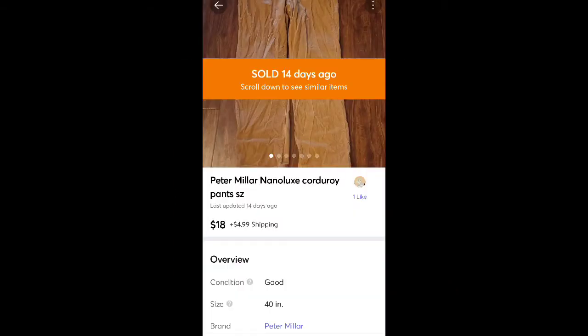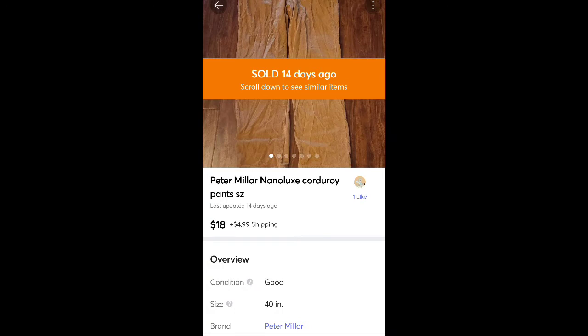These are some pants I found for free by Peter Millar. They sold for $18 plus shipping. I thought they might go for a little bit more, but I was pretty happy with that considering I didn't pay anything for them. They did take a little while to sell though.